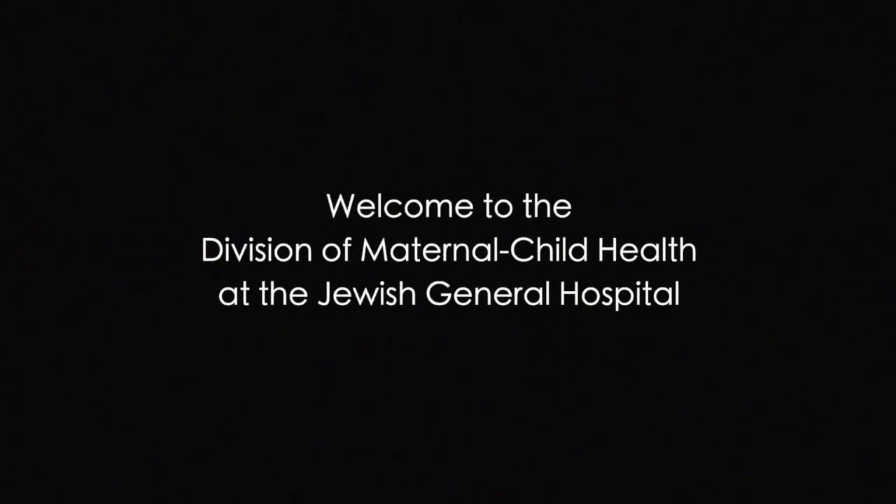Welcome to the Division of Maternal Child Health at the Jewish General Hospital. Enjoy the tour!